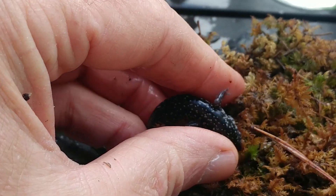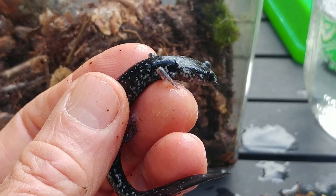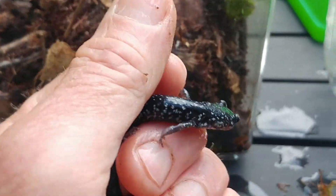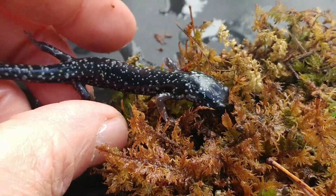What does a guy like this eat? Well, he'll eat earthworms, slugs, snails, centipedes, millipedes — any little invertebrates that he can find on the forest floor.